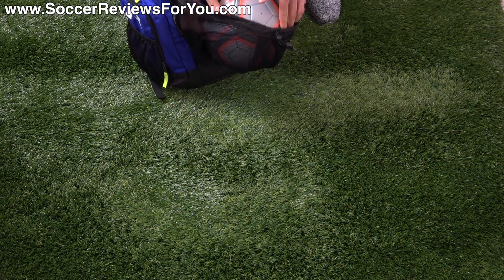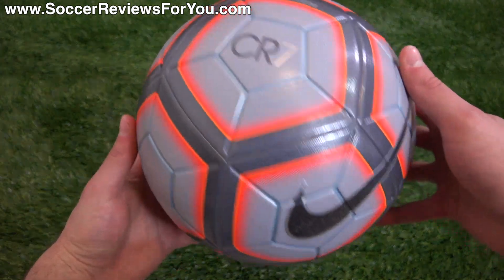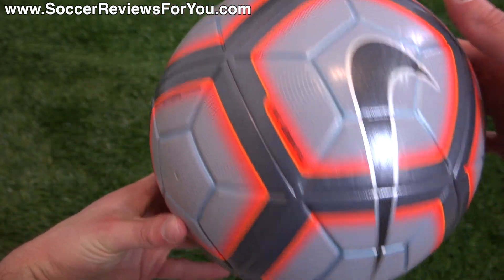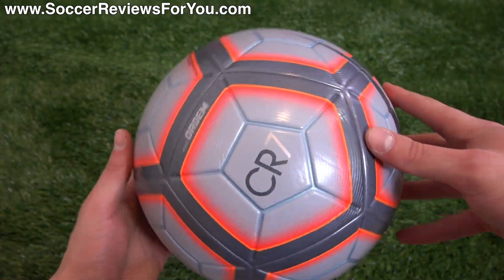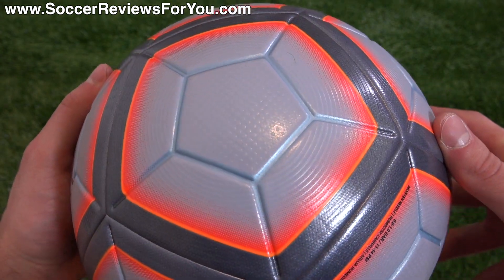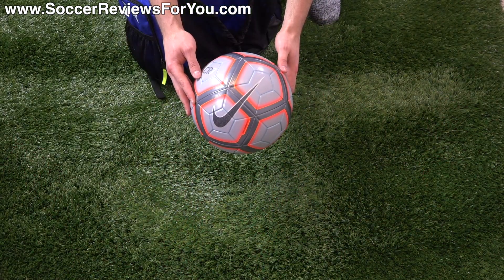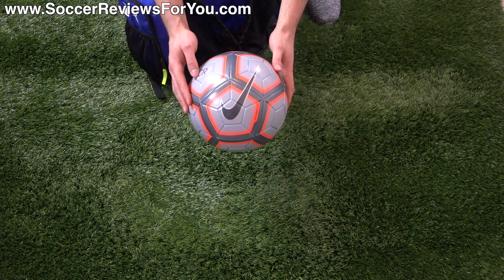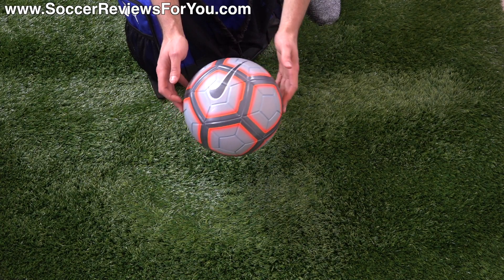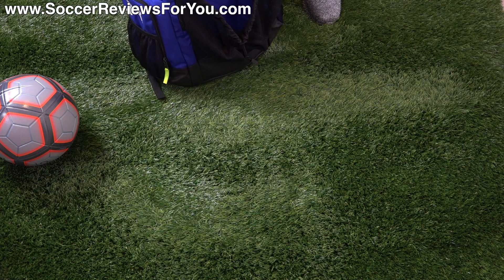Here is the CR7-branded limited-edition Nike Ordem 4 Matchball. This is essentially the regular Ordem 4 — the Premier League, Liga, and Serie A matchball — but in the CR7 Chapter 4 Forged for Greatness colorway: light blue, metallic gray, and orange with CR7 logos and a glittery swoosh. If you want something different that most people won't have, or if you're a collector wanting a matchball that matches your shoes, this is the one. $160 retail, but it's one of the best performing and most durable balls money can buy. Definitely recommended if you can justify the price.